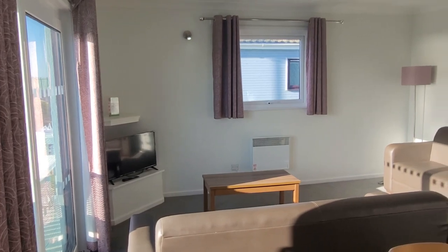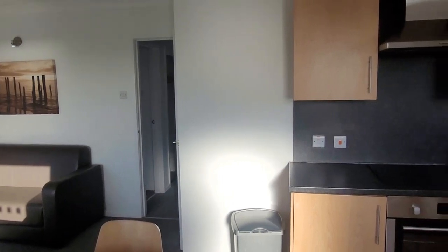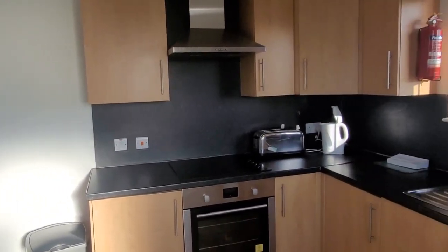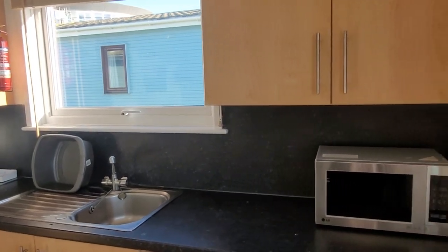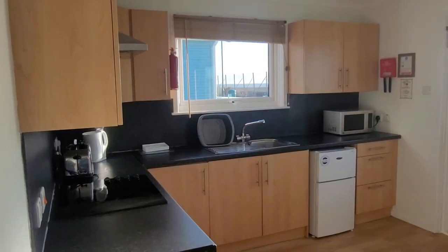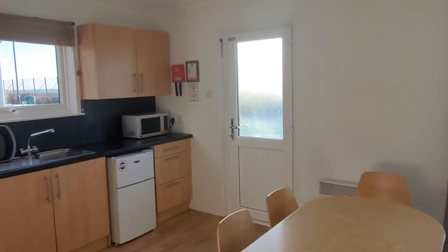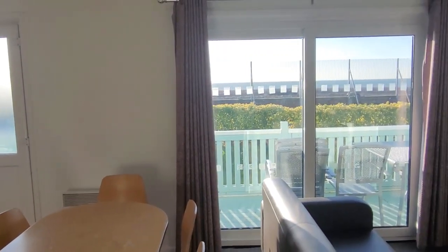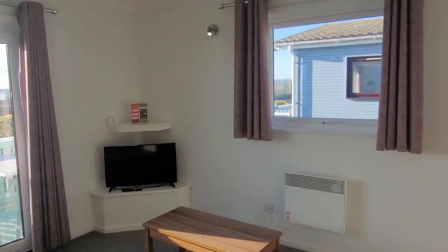As we step inside you can see the open plan lounge kitchen diner layout. It's really spacious and most of it looks like it's been newly refurbed with nice decor. From this side you can see a bit more of the kitchen and the lovely views out of the window. It's all double glazed and there are heaters in every room.